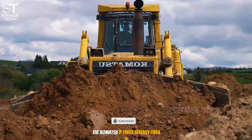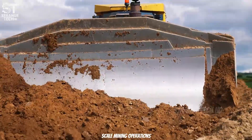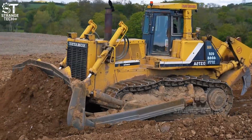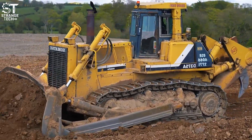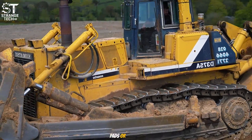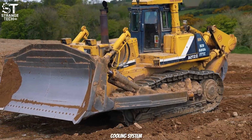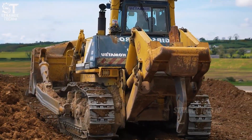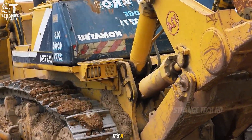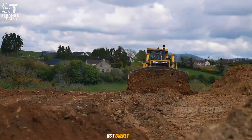The Komatsu D375A8 is a versatile bulldozer widely used in medium-to-large-scale mining operations. With 610 horsepower and a weight of 72 tons, it's powerful enough to move substantial amounts of earth while remaining compact enough for detailed tasks like clearing excavator pads or leveling waste dumps. The Minus 8 version features an upgraded cooling system and redesigned cab, ensuring stable performance in harsh conditions while enhancing operator comfort. It's a reliable choice for mines that need a flexible dozer — strong and efficient, yet not overly massive.